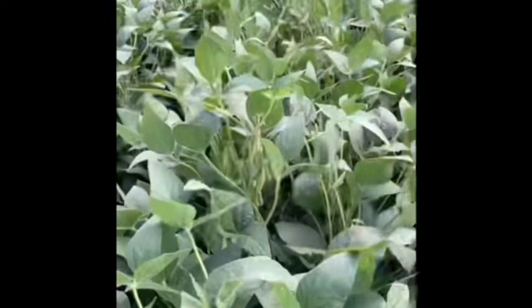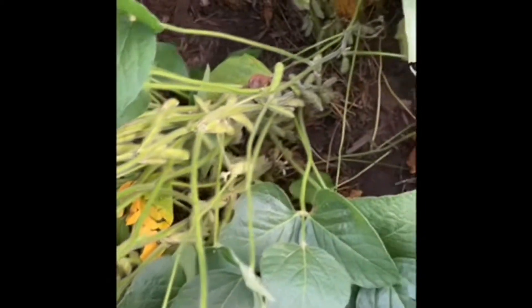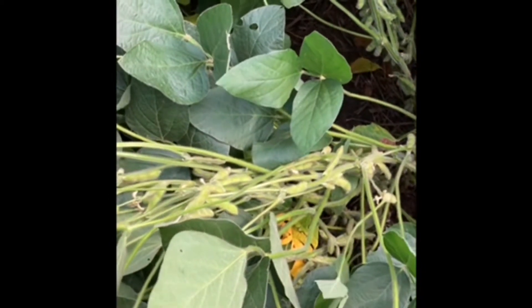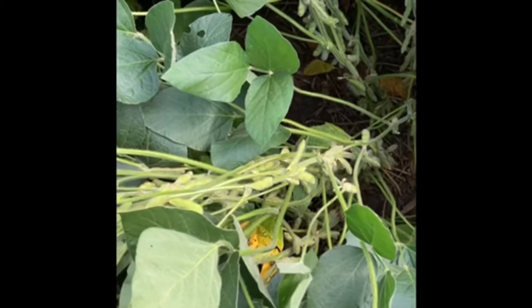I also wanted to touch quick on a key soybean variety for us here in northern Iowa, 1822 RXF. It is a 1.8 ExtendFlex variety that brings excellent IDC tolerance and tremendous top-end yield potential. It is a product we're using across broad acres here in northern Iowa. As you can see, it's a really nice plant type, great standability, and loaded with pods. Very excited for the combine to hit this variety — this is 1822 RXF, a 1.8 maturity ExtendFlex variety.